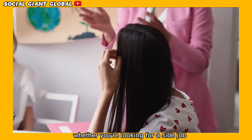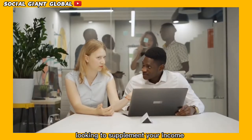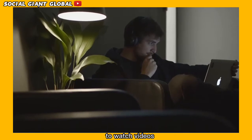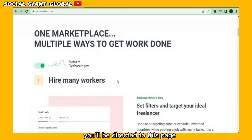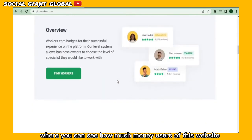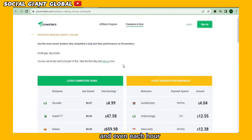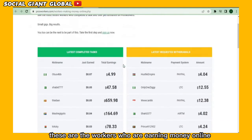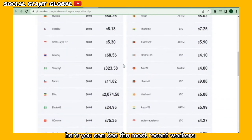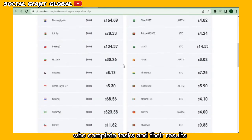Whether you're looking for a side job, looking to supplement your income, or just want to make some extra cash online by getting paid to watch videos, you'll be directed to a page where you can see how much money users of this website make each day and even each hour. These are the workers who are earning money online, and you can see the most recent workers who complete tasks and their results.